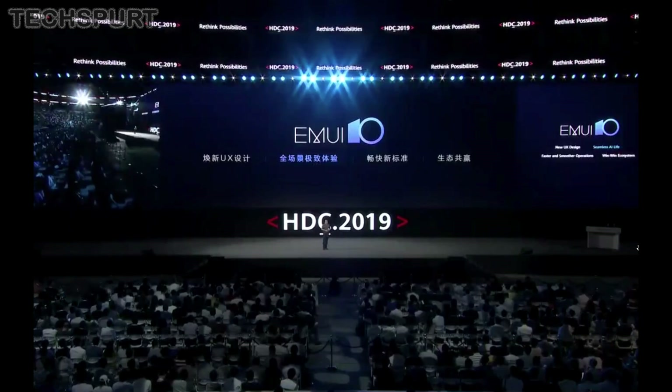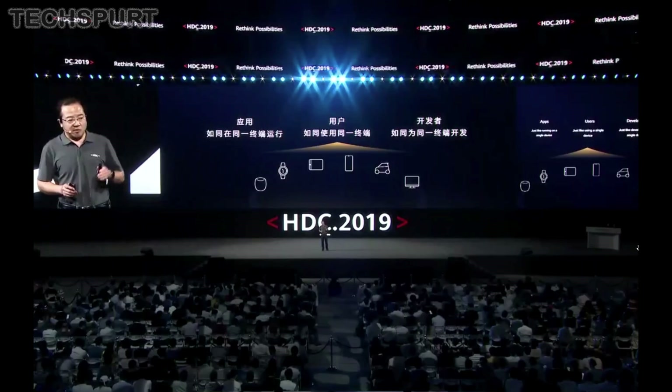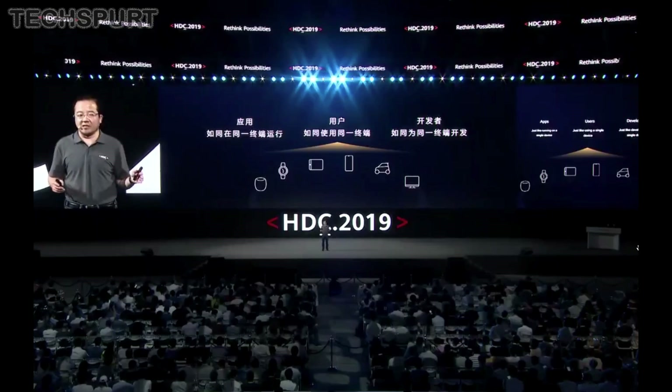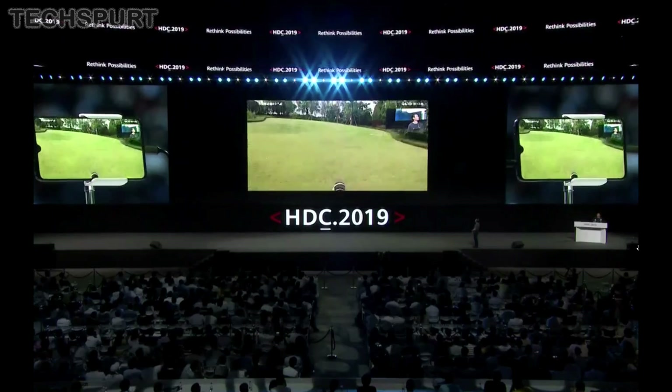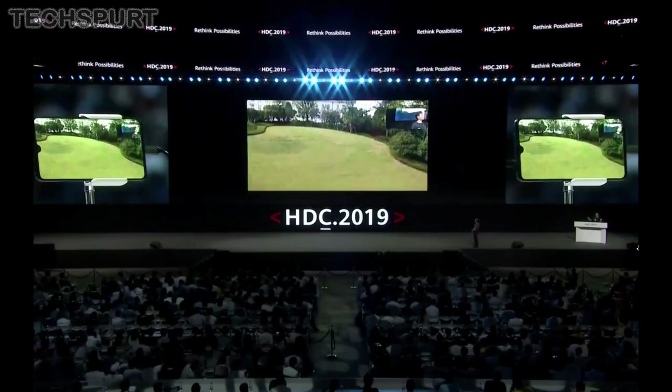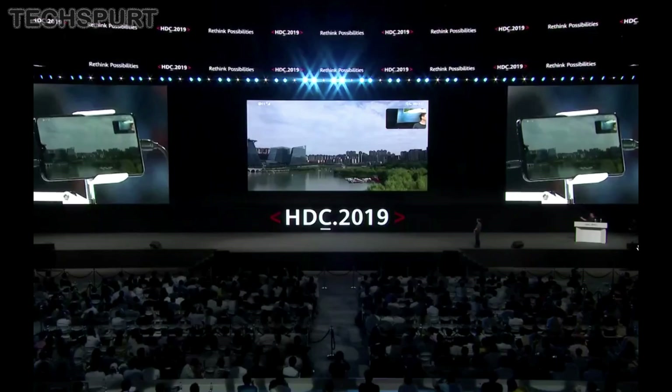Huawei is also clearly hoping to offer a seamless experience between all of your devices with EMUI 10 — basically better communication between your phone, smart TV, smartwatch and other bits as well. During the conference, Huawei showed off a demo of a live stream of a camera feed from a DJI drone being streamed to a Huawei smartphone during a video call, and it all seemed to work seamlessly.